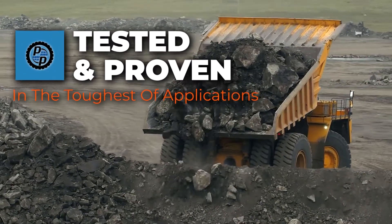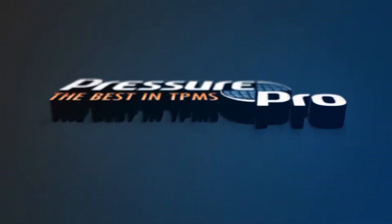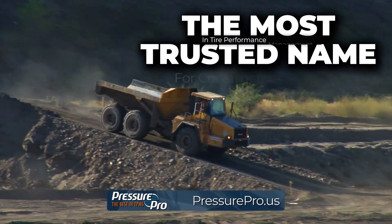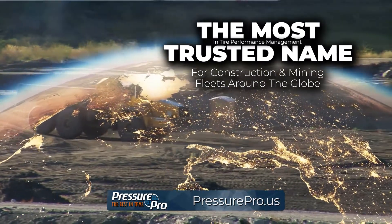Tested and proven in the toughest of applications, PressurePro TPMS for OTR equipment remains the most trusted name in tire performance management for construction and mining fleets around the globe.